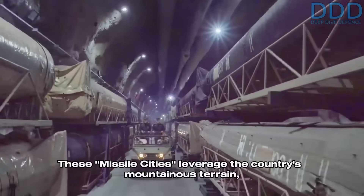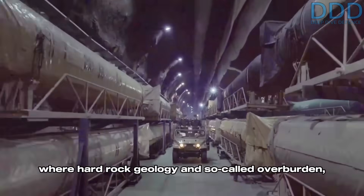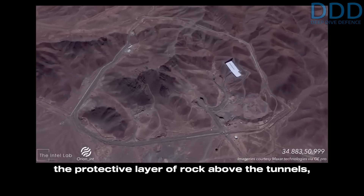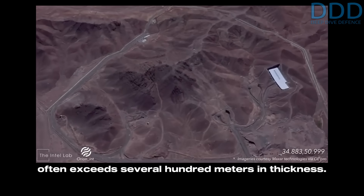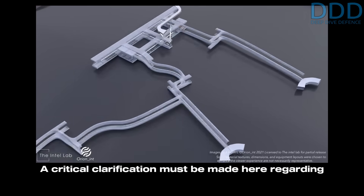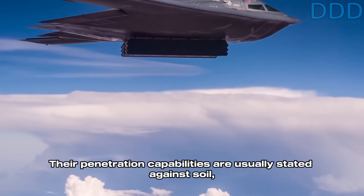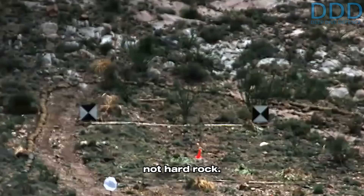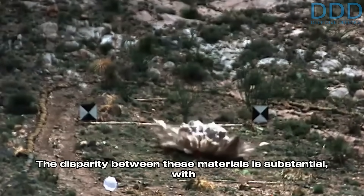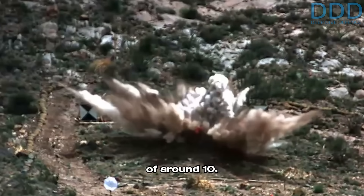These missile cities leverage the country's mountainous terrain, where hard rock geology and the so-called overburden — the protective layer of rock above the tunnels — often exceeds several hundred meters in thickness. A critical clarification must be made here regarding bunker buster munitions: their penetration capabilities are usually stated against soil, not hard rock. The disparity between these materials is substantial, with hard rock reducing penetration effectiveness by a factor of around 10.